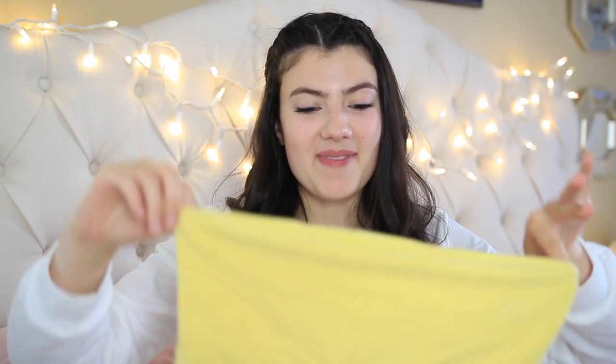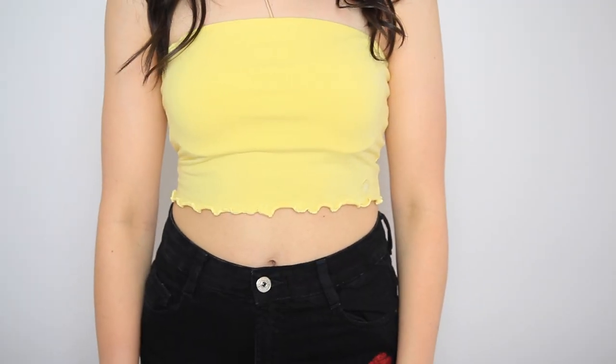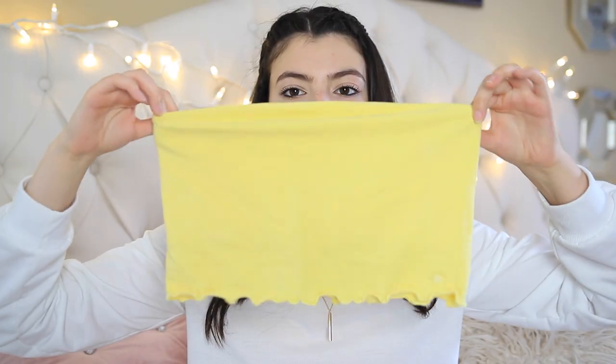I got another tube top, just adding to my collection, but this one was really cheap — it was only $10, which is really good for Pacsun because Pacsun can get a little pricey. But it's super cute. This yellow color is my favorite color right now. I want to get everything in this color because it's just so beautiful and so summery.